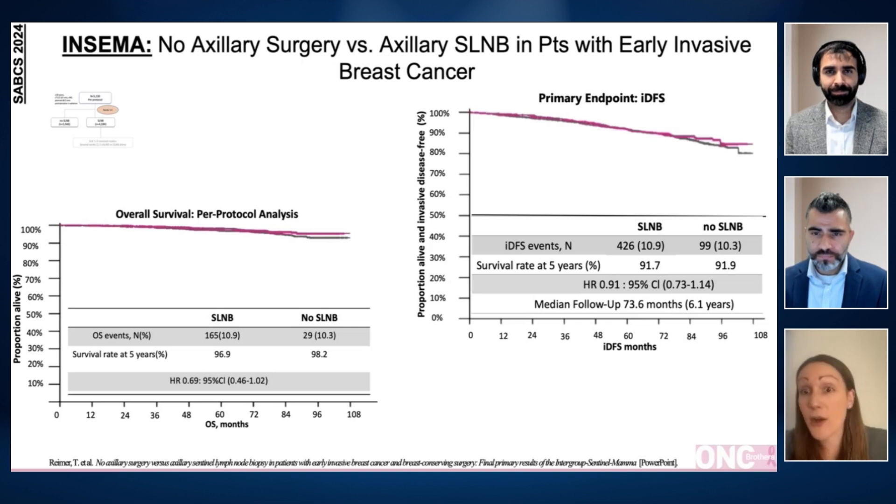This trial enrolled a very specific patient population: patients who were 50 years and older, who had a lower-risk profile — smaller tumors less than two centimeters, grade one or grade two. So this is the population where you can consider applying this data.